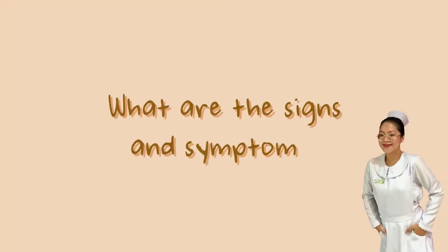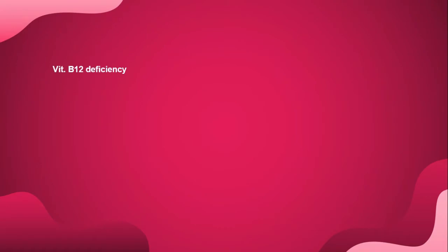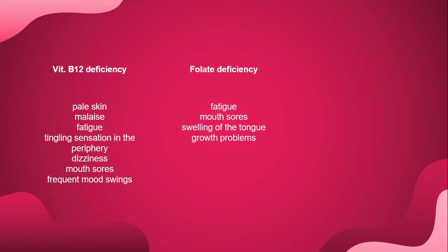The signs and symptoms of elevated homocysteine vary by cause. For vitamin B12 deficiency: pale skin, malaise, fatigue, tingling sensation in the periphery, dizziness, mouth sores, and frequent mood swings. For folate deficiency: fatigue, mouth sores, swelling of the tongue, and growth problems.